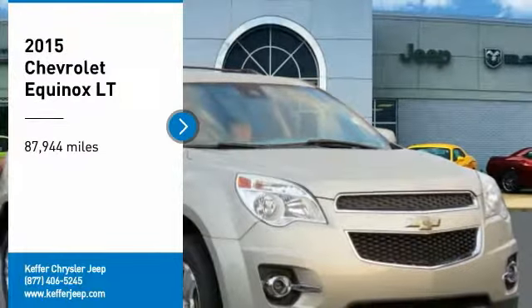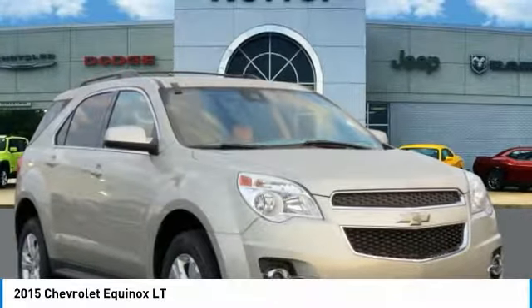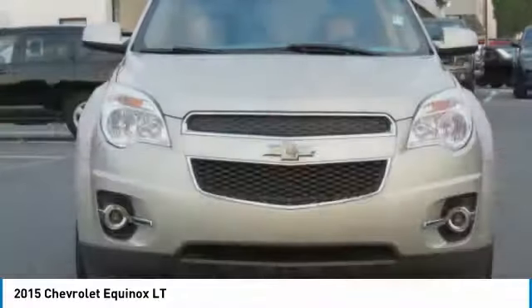Take a ride in the 2015 Equinox. Fuel efficiency, safety, and value equals the Chevy Equinox.